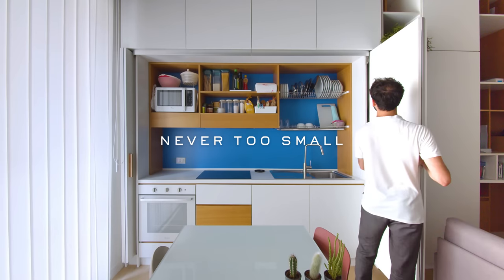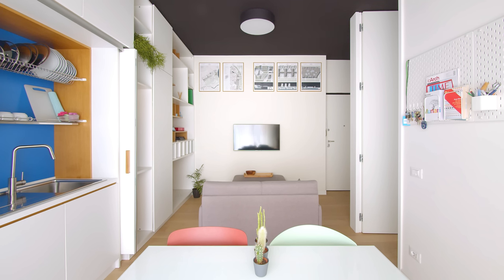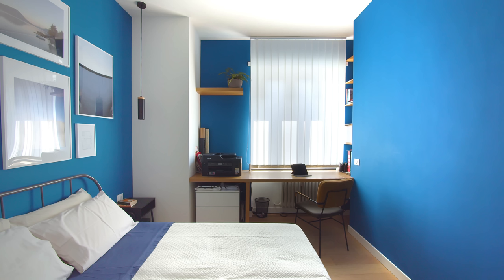I challenge myself to find a purpose for every single square meter of the apartment and to avoid any waste of space.